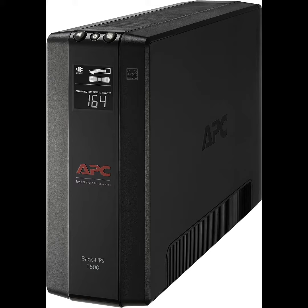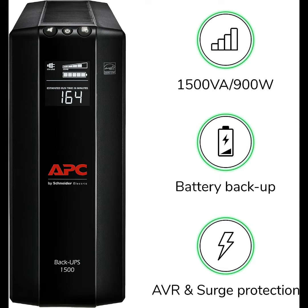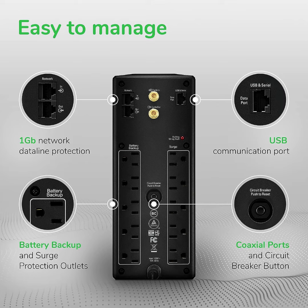In this video I will be looking at the APC UPS 1500 VA. I will be giving 5 reasons why you need to buy one for your home or office.